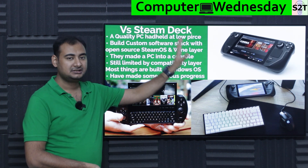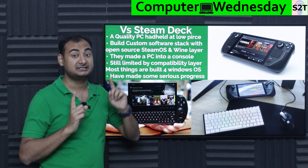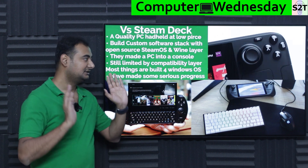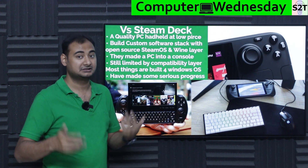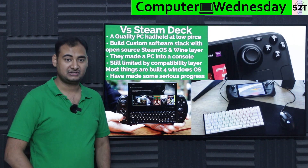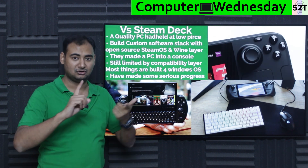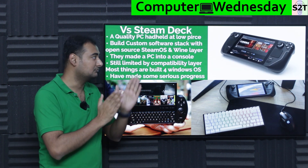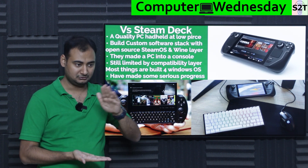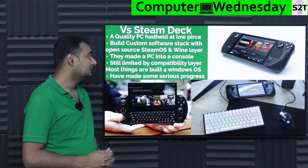Now the final comparison: ROG Ally vs Steam Deck. The biggest thing about Steam Deck is not its hardware — nothing about the Steam Deck hardware is particularly impressive. The gamechanger was price. Valve took hardware others could also make and asked, what if we make it cheap? That changed everything. Valve went all-in with a complete custom software stack — OS, drivers, kernel, Wine layer, Proton DB layer — controlling the entire pipeline, which gives it a console-like 'just works' experience.